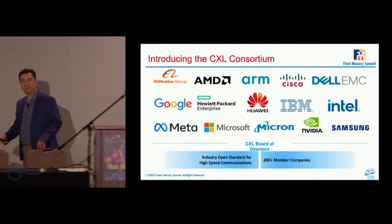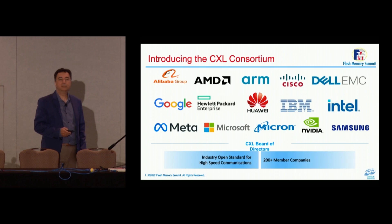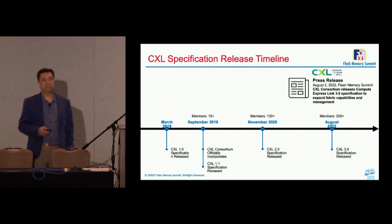As you know, the CXL Consortium started with nine promoters earlier in 2019. CPU suppliers, system suppliers, and hyperscalers got together and came up with important use cases that needed to be resolved. As the Consortium grew, other companies joined, and now we have over 206 members.